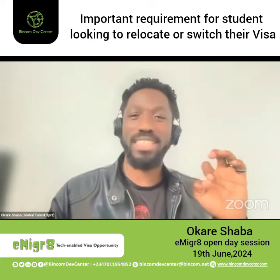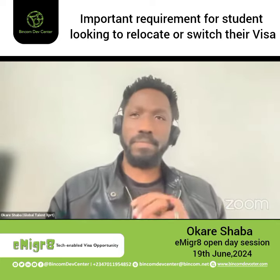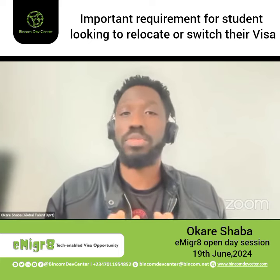One interesting thing happened — I applied initially and got rejected. The reason for that is when you are currently on a student visa and you're still in term time, if you apply for the global talent visa, you're going to be rejected.